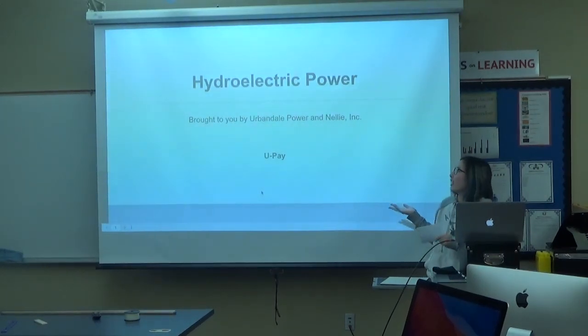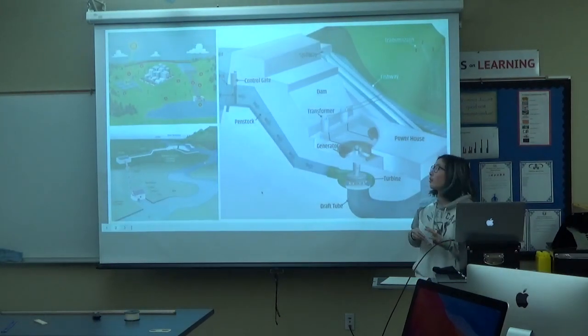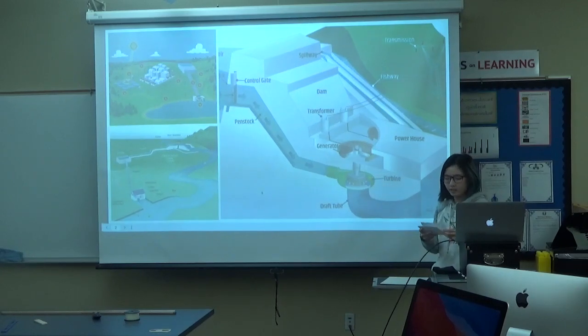I did my presentation on hydroelectric power. Hydroelectric power is a renewable type of energy, and there are three main power plants: impoundment, diversion, and pump storage.